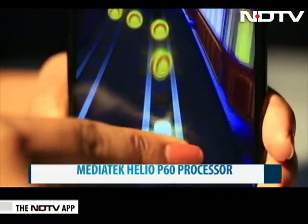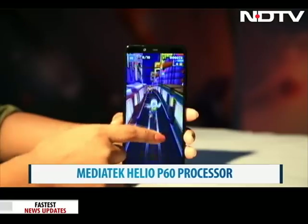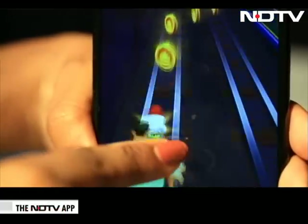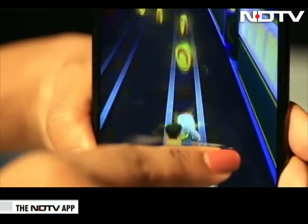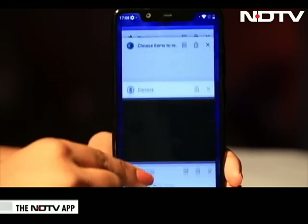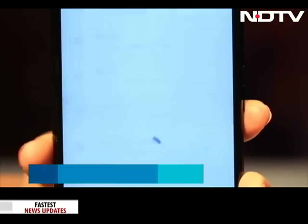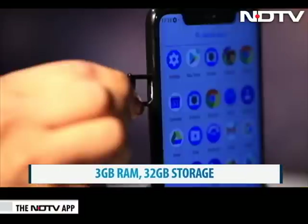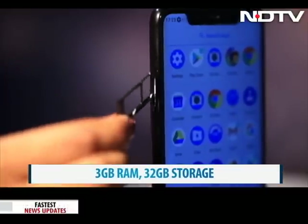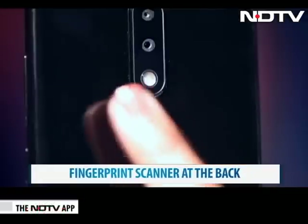The processor on this phone adds to the smooth experience. It has a MediaTek Helio P60 processor which lends its speed and power to handle gaming and other apps. We played a game for quite a long time on this one and it ran well without heating. We also opened and used several apps and it did so without any lag. There is 3GB RAM and 32GB storage which can be expanded, and the storage seems sufficient for day-to-day use.